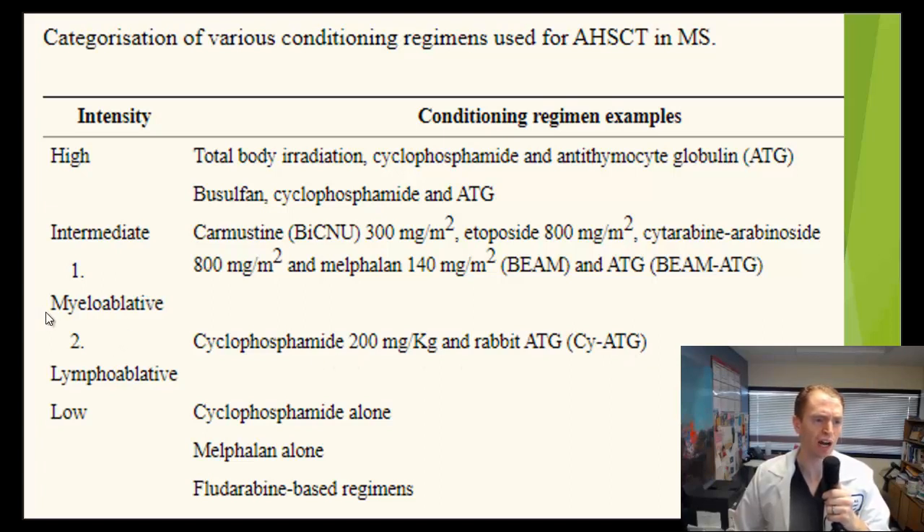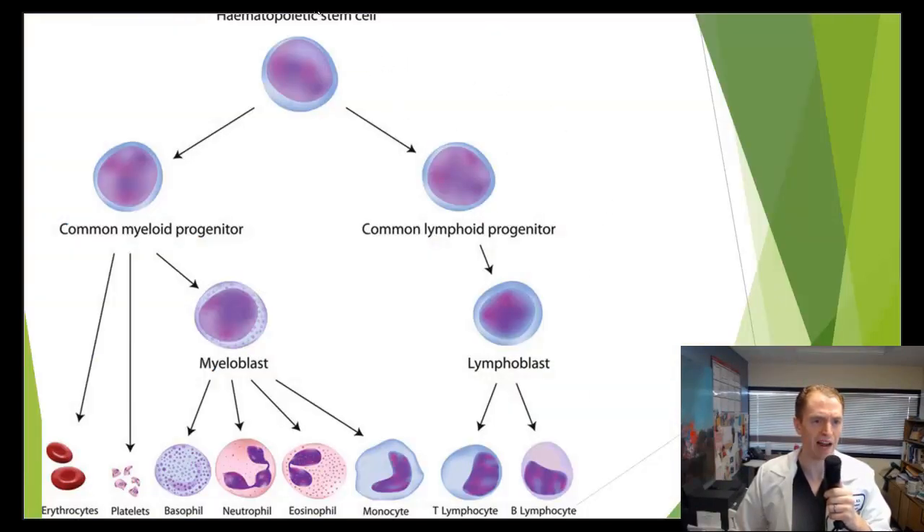Authors sometimes talk about myeloablative versus lymphoablative conditioning regimens. Looking at a graph of white blood cell development, to the right we see the development of lymphocytes — there's a lot of evidence that lymphocytes, which make up the adaptive immune system, are more important in immune diseases such as multiple sclerosis. Specific adaptations of the immune system to attack the nervous system seem to be driving multiple sclerosis. The myelocytes on the left are more part of the innate immune system. Since destroying the entire immune system is much more dangerous, ideally we would want to primarily injure the lymphocytes.